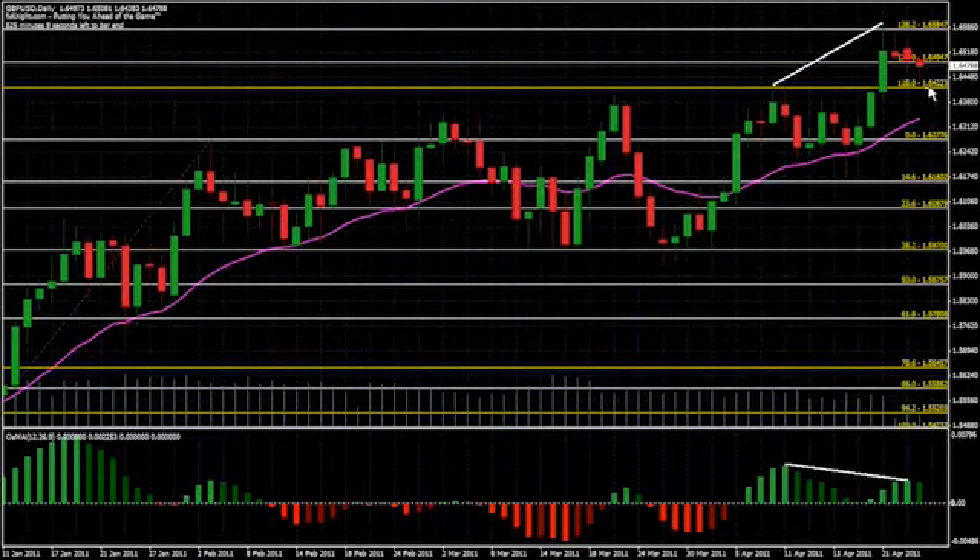On the way down, I expect to find some support at 1.6422, but ultimately I think we're going back to the daily 21 moving average, which is currently at 1.6334. If we overshoot that, more than likely we will go to the 0% Fibonacci level at 1.6277. I do suspect there may be further highs ahead for GBP/USD over the long term, but to get there we'll need to see some interest rate hikes.